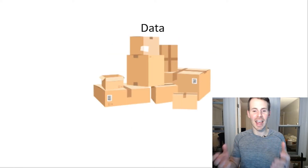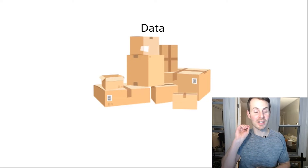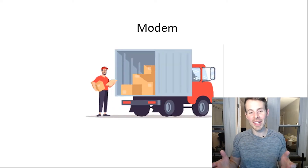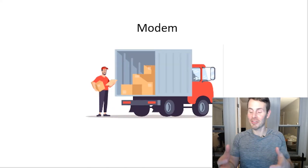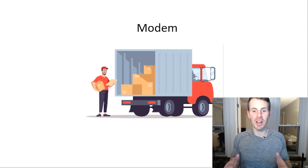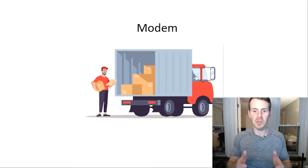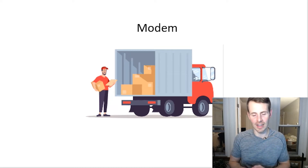As you might've guessed, the packages are your data. In your home network, when devices send a request to the internet, that request is sent out via a data packet — a packet of data that goes to the internet. When the internet responds, there's another packet of data that serves as the response, making it back to the device that made the original request. Now, the delivery person also has a delivery truck, which allows packages to be delivered to areas outside the region they could reach on foot.